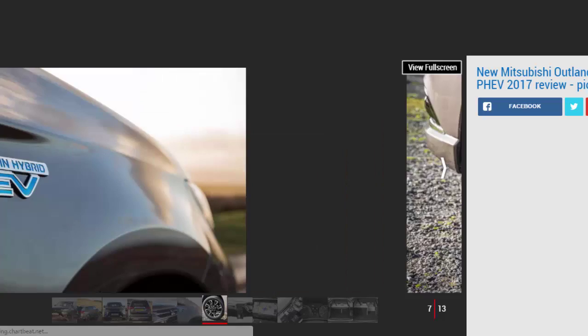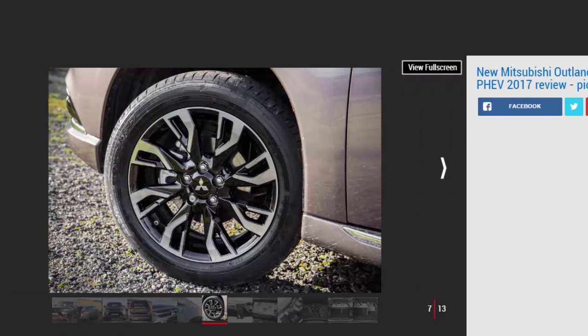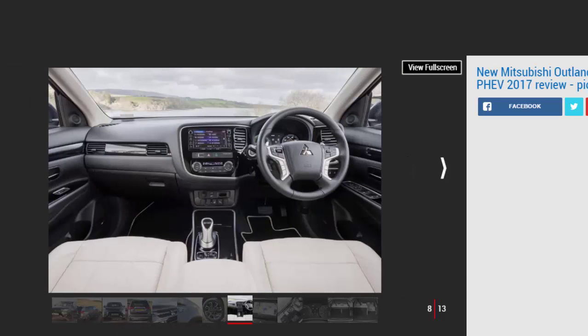That extra kit is nice, but it's unlikely to sway any buyers who weren't already tempted by the MY16 model. What's more interesting are the small changes to the powertrain, resulting in improvements to refinement, claimed efficiency, and the car's electric range. Mitsubishi now claims a combined figure of 166 mpg for the PHEV, up from 156 mpg, while CO2 emissions drop from 44 g/km to 41 g/km. As before, whether or not you'll get near these figures depends hugely on driving habits and your ability to regularly plug the car in, either at home or elsewhere.